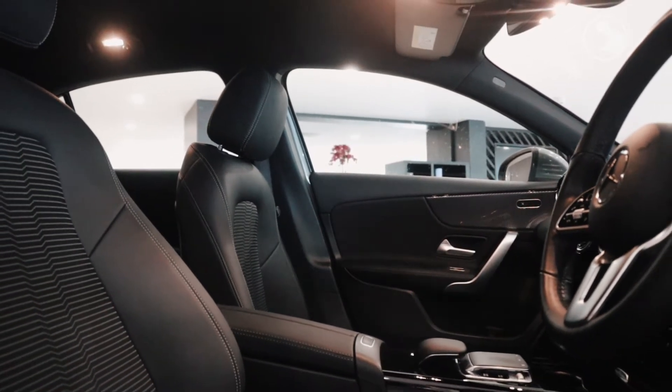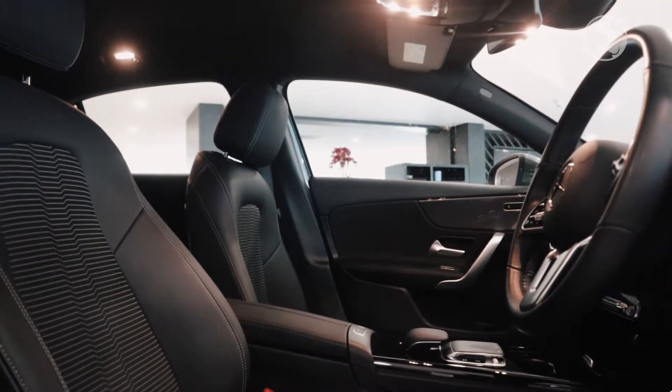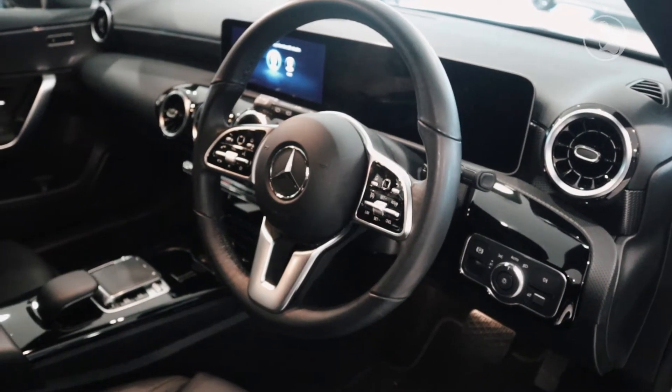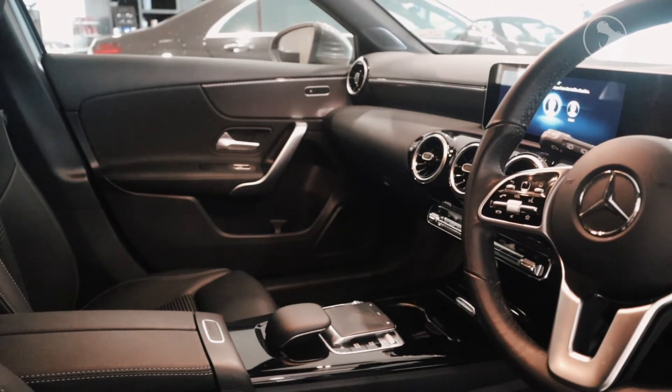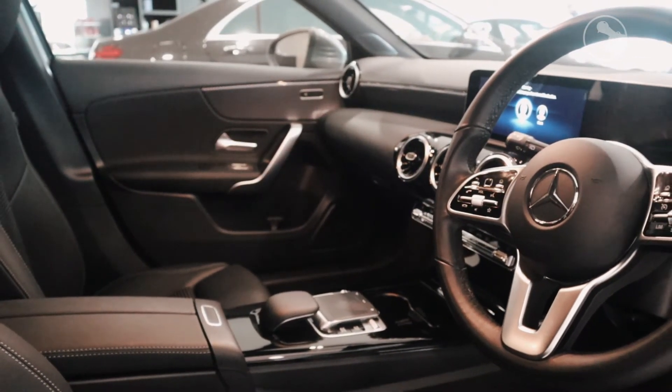Inside you're greeted with a well-finished black half-leather interior as well as the stunning virtual cockpit and 10-inch Mercedes infotainment system, which houses smartphone connectivity, sat-nav and the state-of-the-art Mercedes-Benz voice activation system.